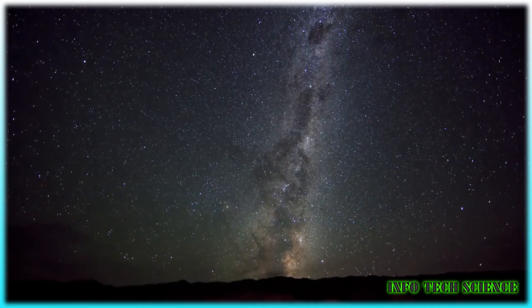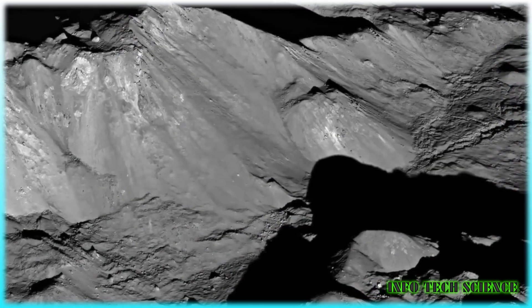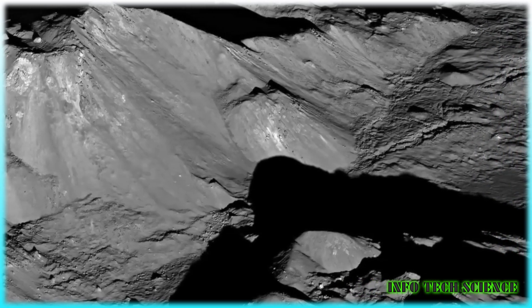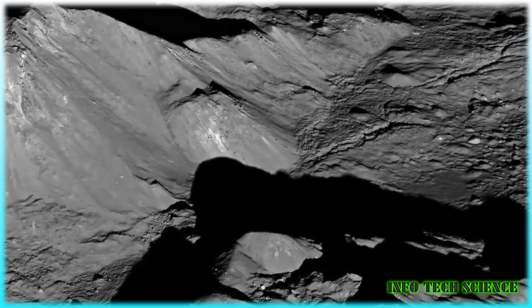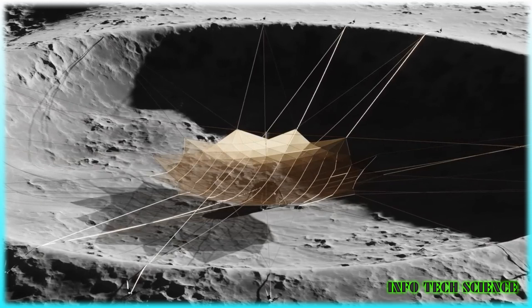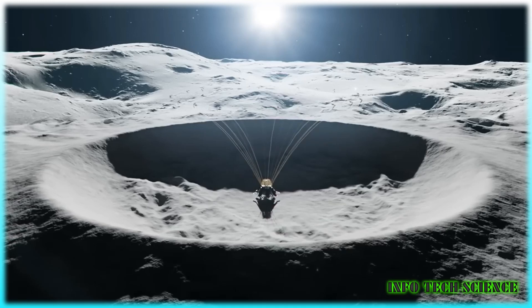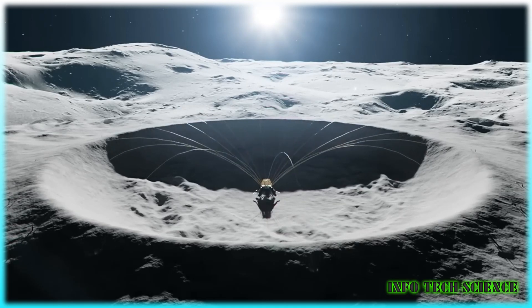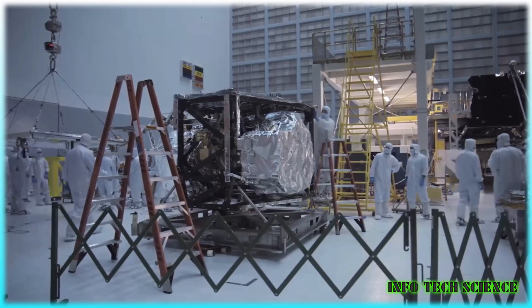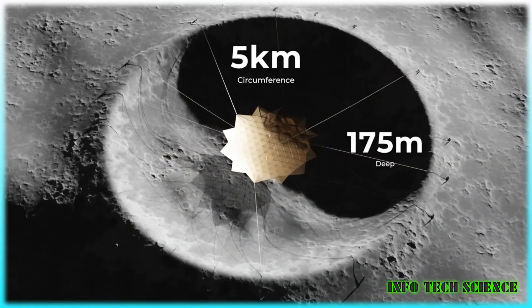So how plausible is this? Building structures on the moon is not easy. The core idea is to use a crater on the moon as a bowl, removing the need for heavy support structures and constructing the dish. It needs to be on the far side of the moon, since the moon is tidally locked to the Earth — the far side always faces away and shields it from radio noise we emit. To fit the 350-meter-wide dish, the crater needs to be 5 kilometers in circumference and 175 meters deep, and as smooth as possible, lacking any large boulders or mounds.